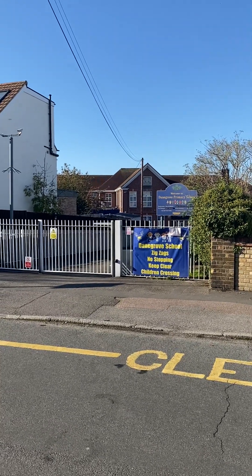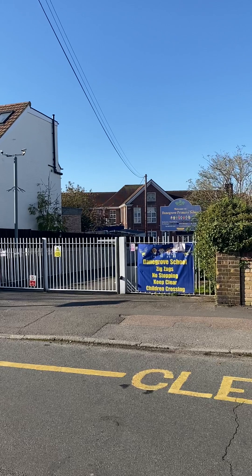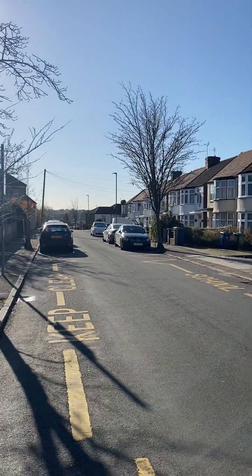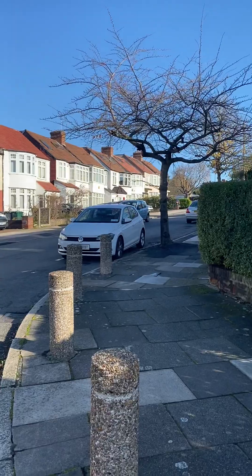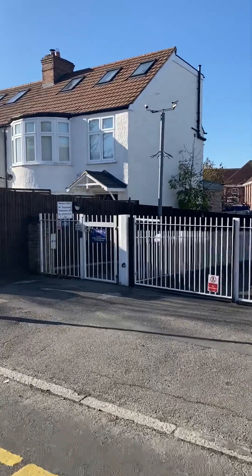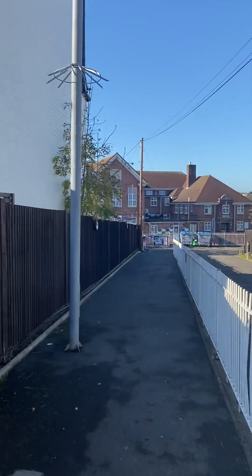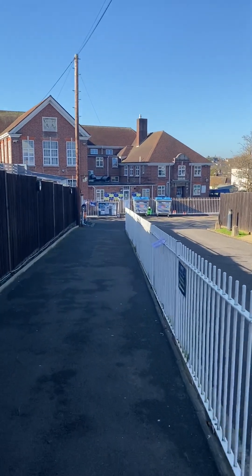Hello and welcome to Danegrove Primary School's virtual walking tour, part two. We're on the Windsor Drive site, which is for years two to six. This is the main entrance on Windsor Drive. I'll just scan quickly to the left and right so you get some idea of where the entrance is. There's a buzzer here if you need access to the main office. This is the main entrance that the children come in through in the mornings.